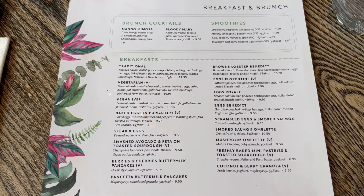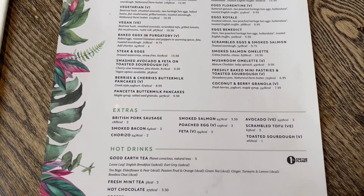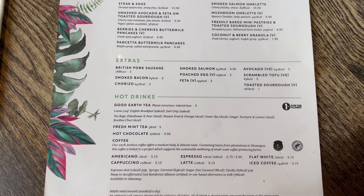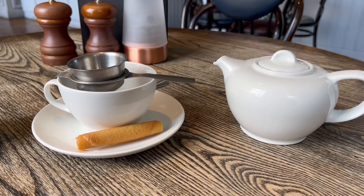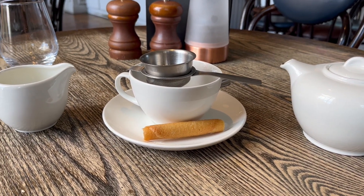The menu is pretty decent with the usual breakfast items but only a bit more fancy. I mean they even have lobster benedict on here which I've definitely not seen at any of the other places I've been to before. But we're here for the traditional breakfast right at the top of the menu, plus the customary pot of tea which has been a little bit fancified.